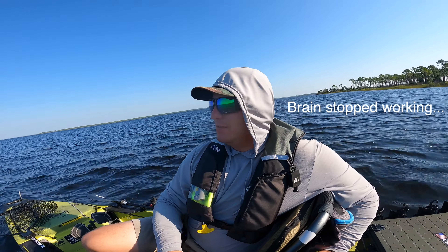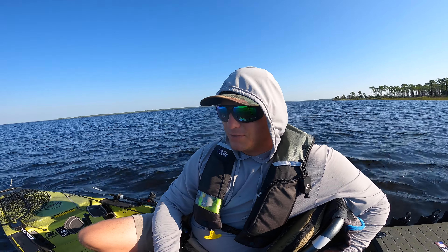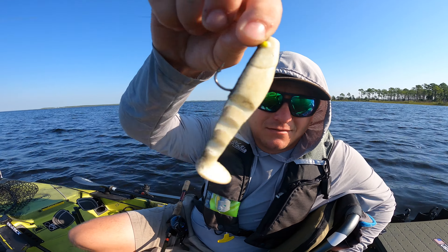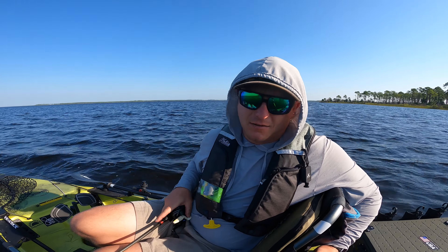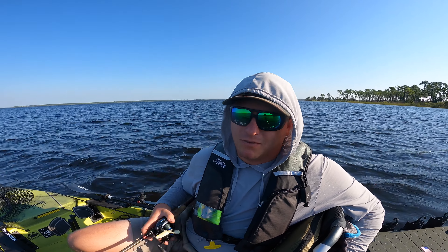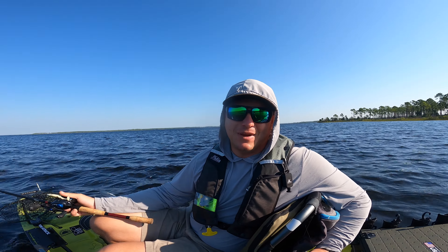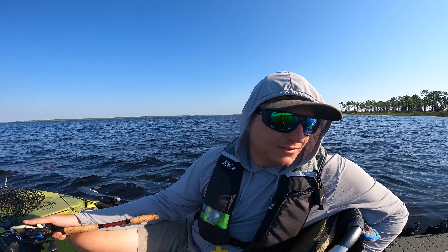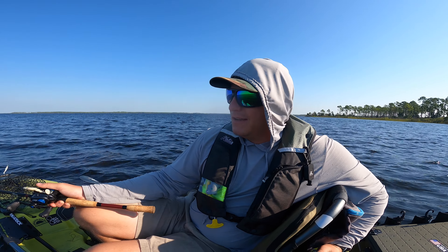Well, that's going to do it for this episode. That kind of stings. The mambo mullet almost came in clutch there at the end, but I either tied a bad knot or I was just in a bad spot for that red. He was a big one — probably over slot if not just under it, he had some big shoulders on him. He hit that bait like five feet from the kayak and just popped right off. I don't know if I tied a bad knot or just... unlucky I guess.